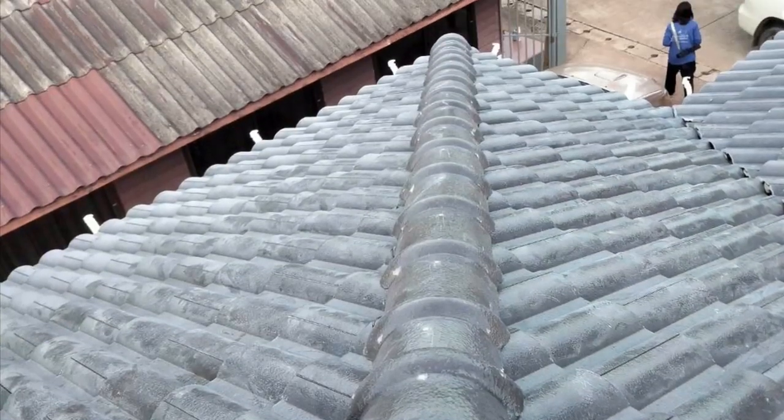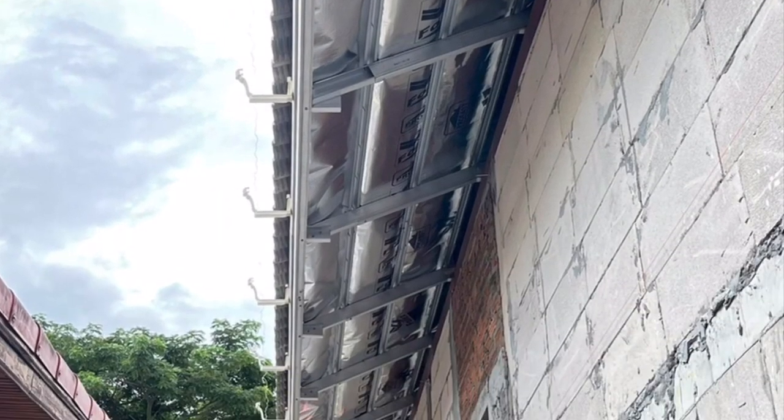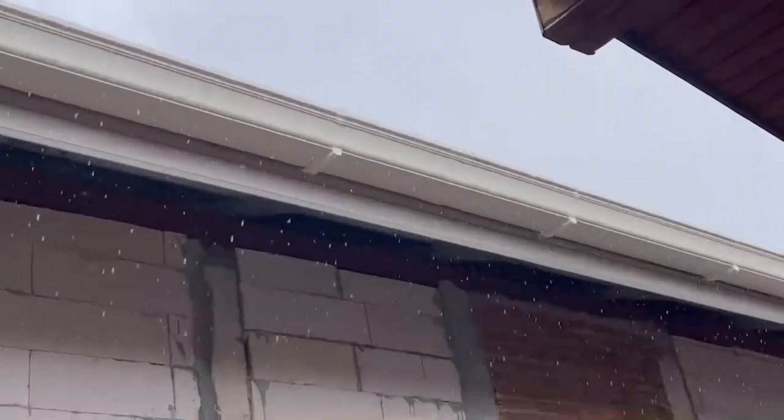Then it was time to install the rain gutters. Monsoon season is the perfect time to install them — put them up in the morning and do a quality check in the afternoon.